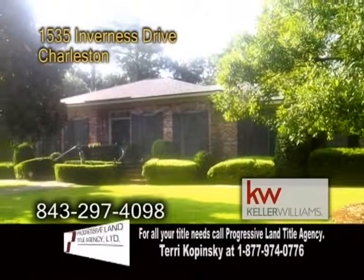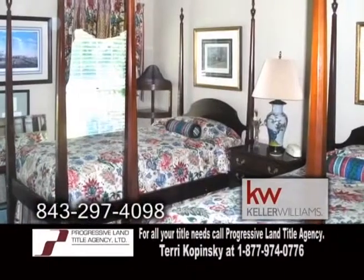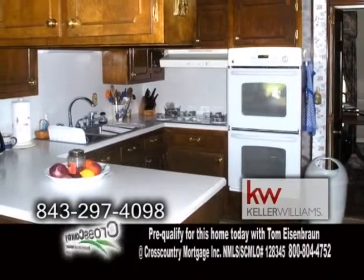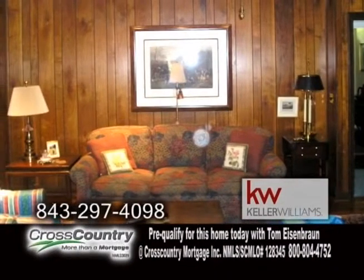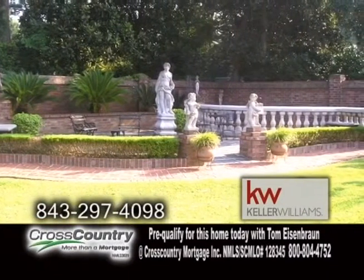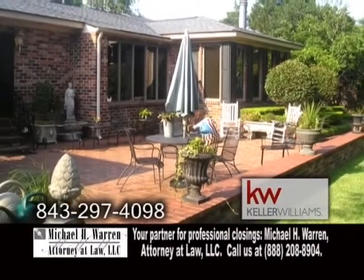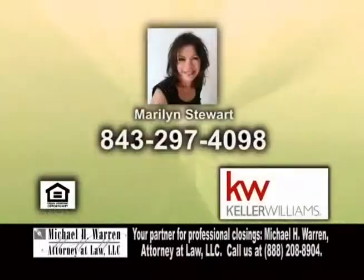A ranch in Charleston. This three-bedroom, two-and-a-half bath home is located in a desirable neighborhood in James Island. The kitchen offers an eating area and ample cabinet space. The living room and family room both have hardwood floors. A brick wall and iron gates surround the entire yard. There's also a huge brick patio, lush landscaping, mature fruit trees, brick walkways, and a basketball court. For a private showing, contact Marilyn Stewart.